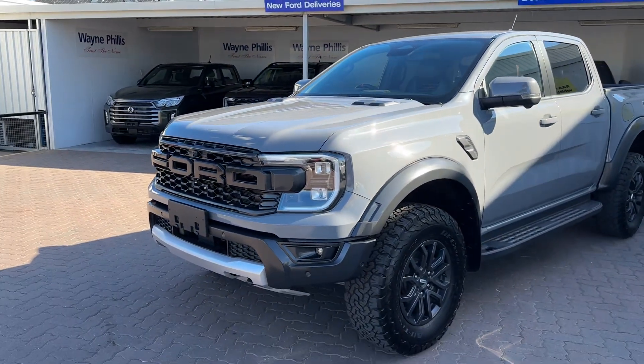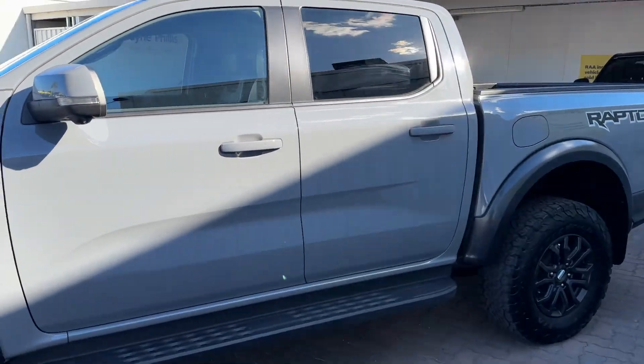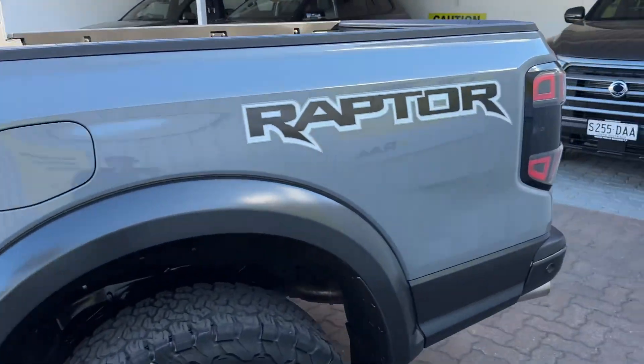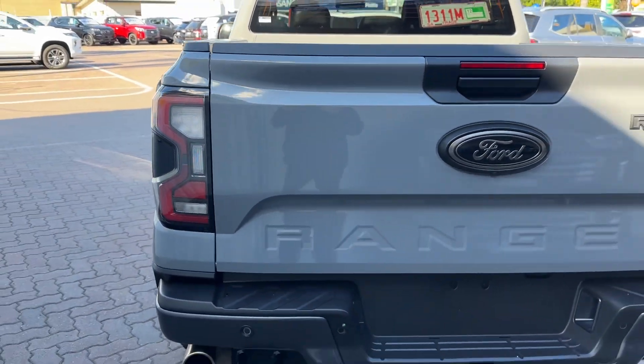Just letting you know this car has just come back. Looks like it only came in this morning, so it's sort of brand new to us. It's just had a quick wash, but will still get a full safety inspection and everything like that.